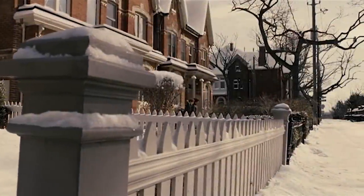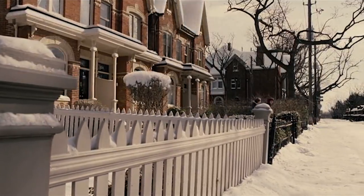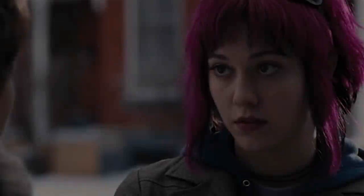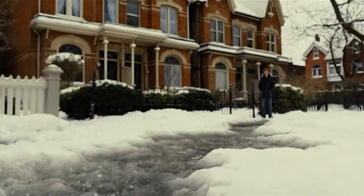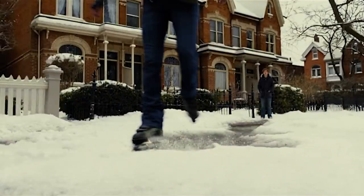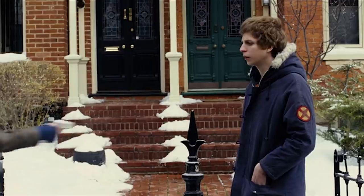Here we have one of our stylised exteriors. That's the plate we shot, and there's the effect that we created. And here we have Ramona skating away through the snow — CG snow. So there's the plate that we shot, real snow, then there's the CG mesh, there's the element, and there's the spray, and there's the final composite.